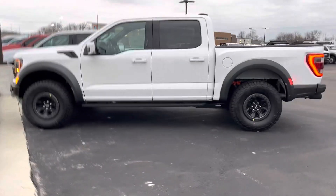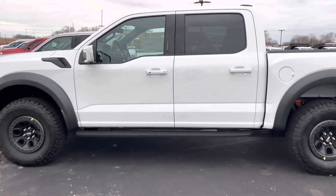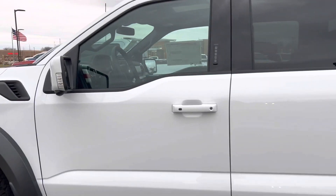Hi, I'm Steve McCauley with Bill Estes Ford. I want to do a quick walk-around video of this Raptor you're interested in. It's a 2023.